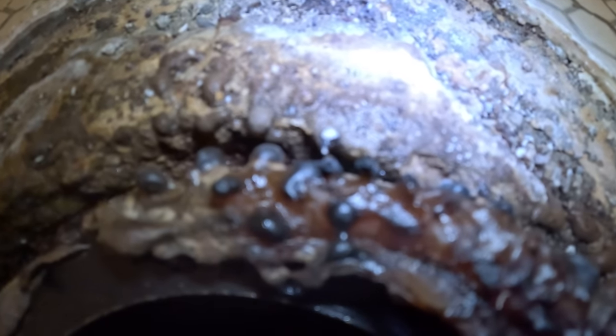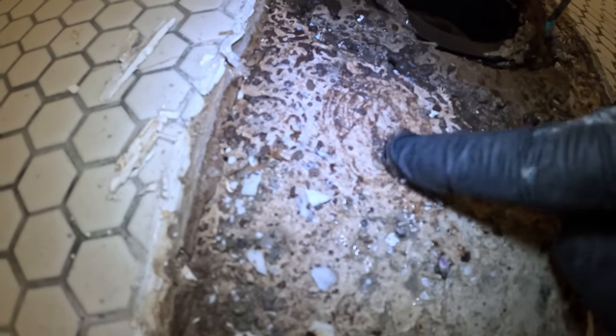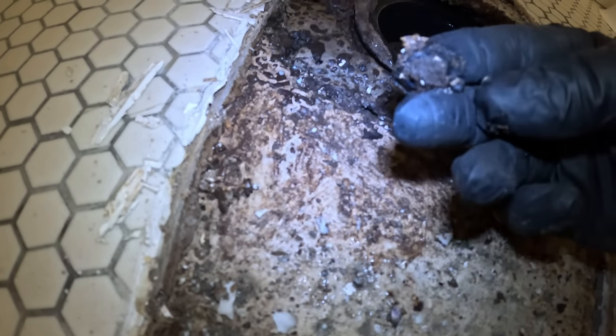Are those rat droppings? No way. There's no way. Look at all of this. They almost look like rat droppings. Oh, that is disgusting.